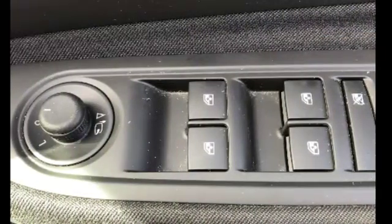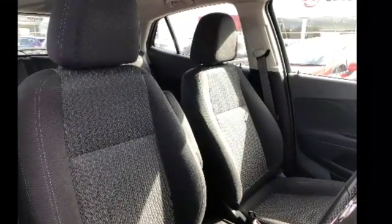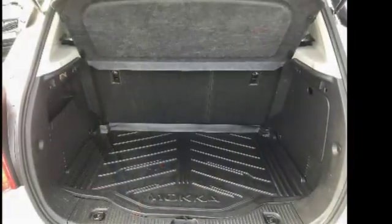Electric front and rear windows and wing mirrors, adjustable headrests for both the driver and passenger seat. The back seats are very spacious and they have ISOFIX points for baby seats.